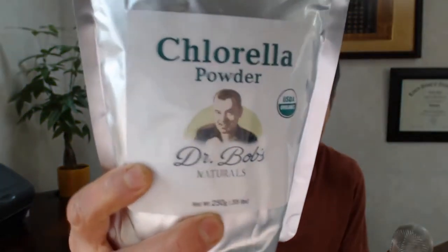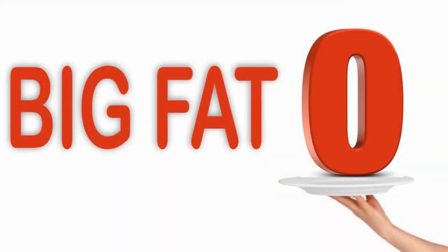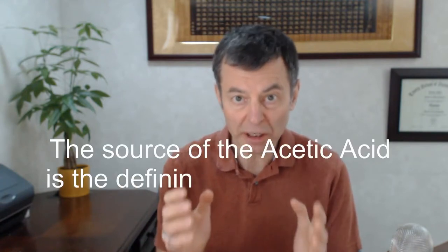So you get your little organic symbol, and that's what so many people really want — and the same is true for spirulina. Some companies actually replace the acetic acid with something else, making it really cheap. But what is the quality difference between organic and conventional? The answer is 0%. Nothing. The taste is the same, the nutritional value is the same, the nutritional components are the same. Nothing's different. It's just the source of that acetic acid that gives so much trouble when producing organic chlorella.